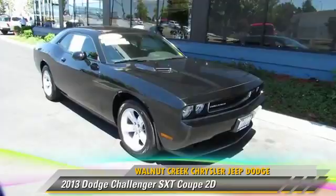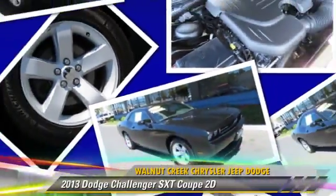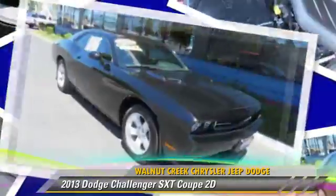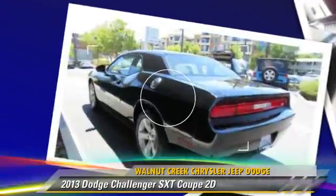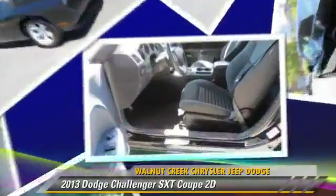Powered by a 3.6-liter V6 engine with a 5-speed automatic transmission, this rear-wheel-drive coupe has fewer than 20,000 miles on the odometer and gets up to 27 miles per gallon. This Dodge features a Rear Spoiler.